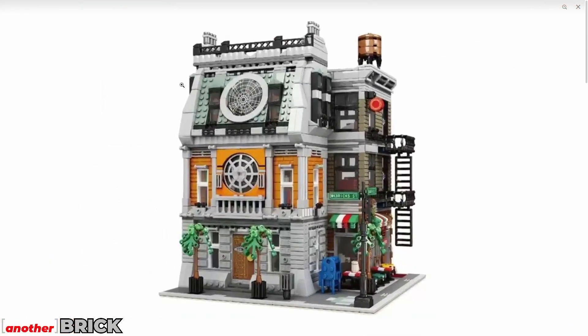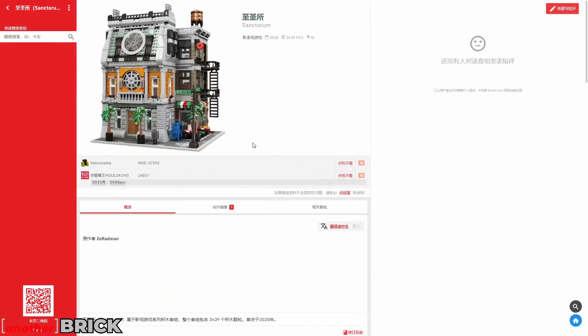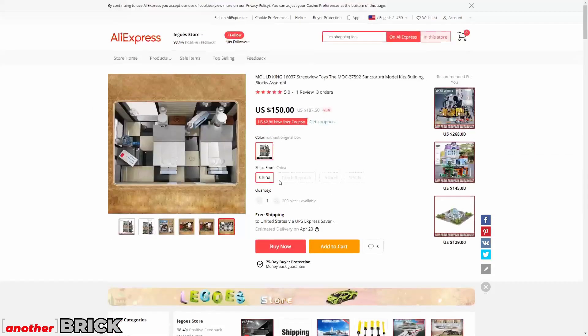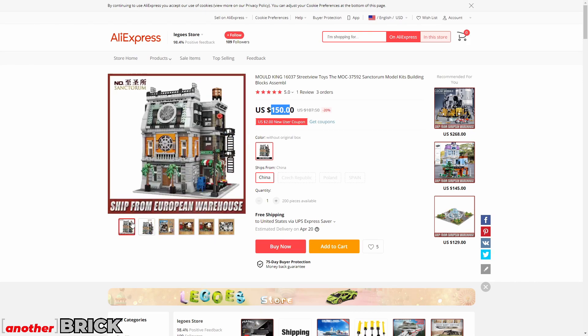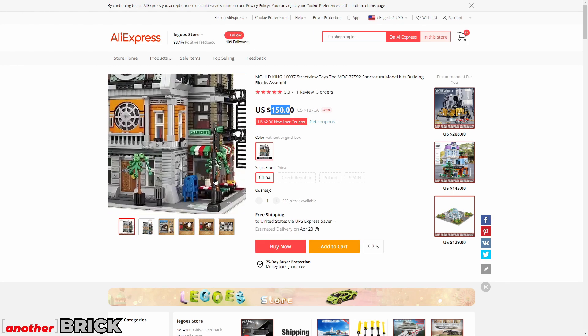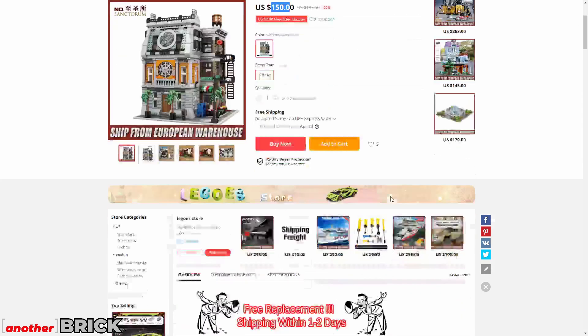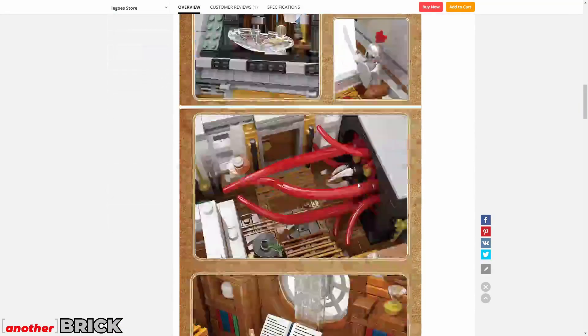This next set is from Molking, a company many of you probably know with good quality. The building is famous from the film Doctor Strange — the Sanctum Sanctorum. It's not like the LEGO version; the bags are sealed differently. It has 4,000 pieces, includes lights, and costs $150 with free shipping. I'll leave a Molking link in the description — I can recommend their quality.